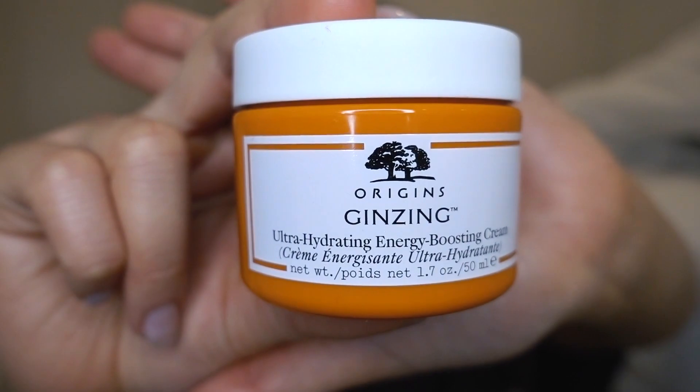After that I go in with some moisturizer. The one I'm using at the moment is from Origins — it's the ginseng one. I picked this up recently. Prior to this I was using the Fresh Black Tea moisturizer, which I liked — it's a little bit heavy but it was good. When I ran out I thought I'd just try something different. They do have a gel version but I picked up the cream version because I feel like I need a little bit more hydration. Don't forget your neck! I just rub it in gently.